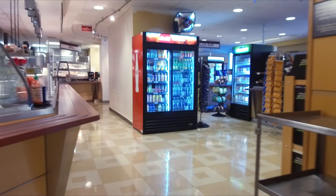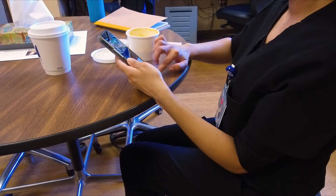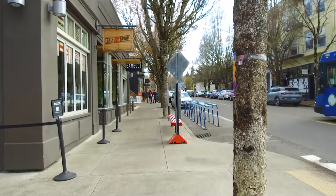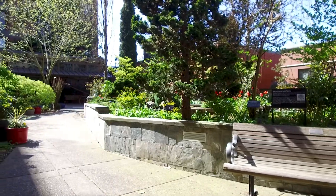On my break, I like to go to the cafeteria for free coffee and a snack. For lunch, I try to bring my own food, like this soup. Sometimes I'll make personal calls or just scroll on my phone. Occasionally, I'll grab something from a nearby restaurant — this neighborhood has so many amazing places to eat. It's nice outside today, so I enjoy the garden.